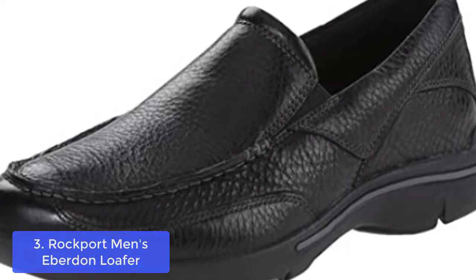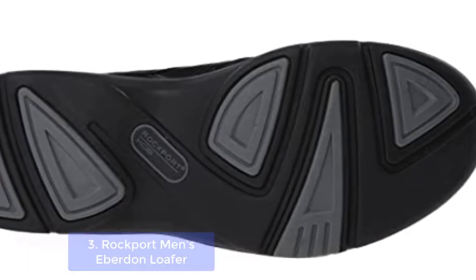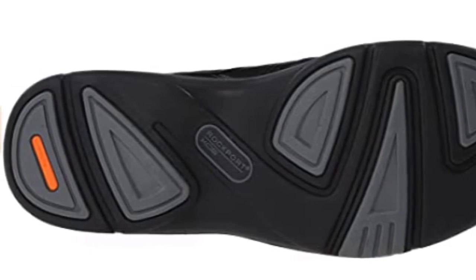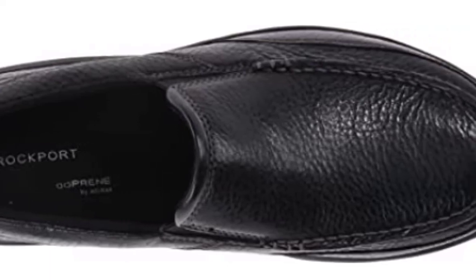With a removable insole, extra padded collar, chevron pattern detail, and memory foam cloud step comfort systems, the micro-plus antimicrobial footbed features enhanced odor control. These Rockport Men's Eberton Loafer shoes bring you the comfort and look of dress shoes without forsaking the athletic benefits of your sneakers.